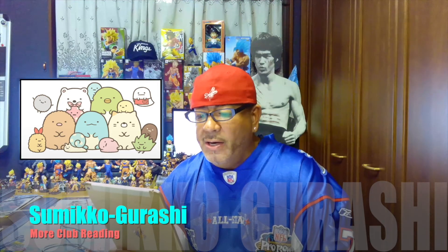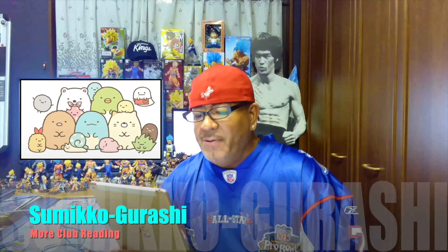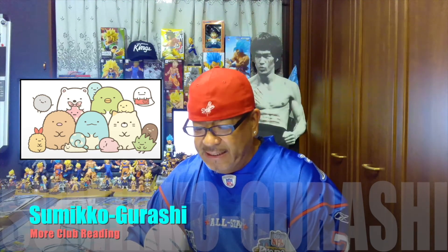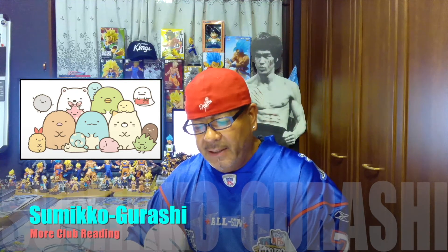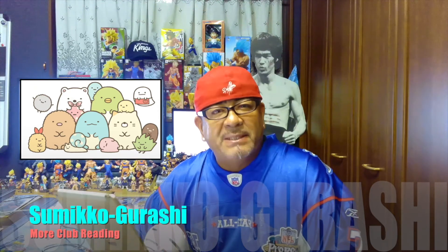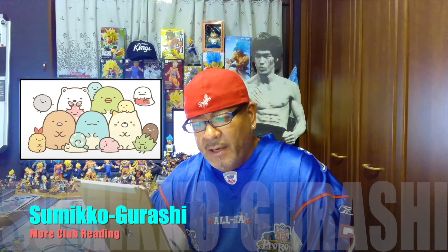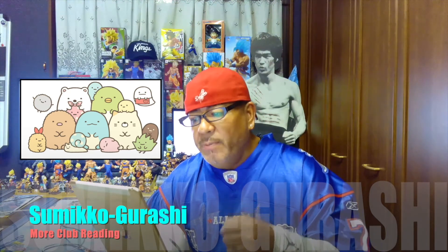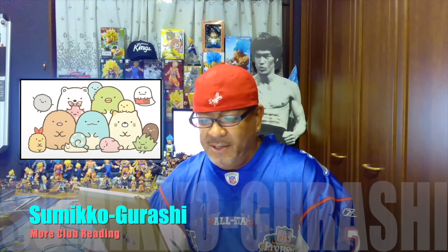Tapioca are tapioca pearls left over from a cup of milk tea. When they were still floating in the milk tea, they were smiling, but now their expression is emotionless. They come in yellow, blue, pink, and black. Hokori are wisps of dust accumulated in the corner. There are a lot of Hokori characters, but they can also combine to make one big Hokori — and as you can imagine, they hate water.